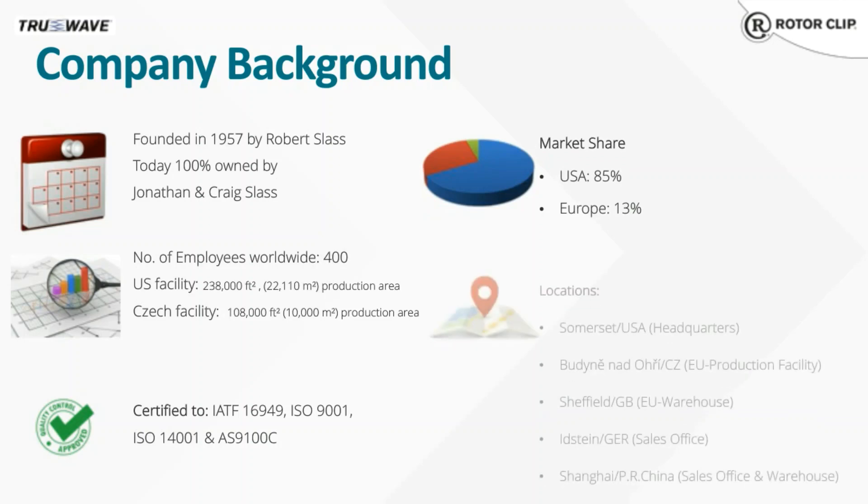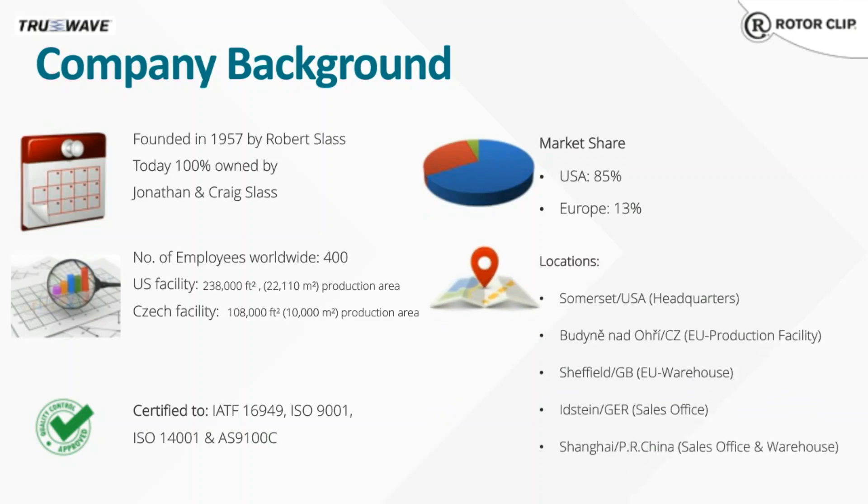RotorClip was founded in 1957 by Robert Slass. He was what some would call a mechanical genius, fixing and doing whatever he needed — even paving his own parking lot when he needed to. RotorClip has kept that lean spirit this whole time. We're now a 400-plus employee company, with our main manufacturing facility and headquarters located in Somerset, New Jersey, right here in the USA.